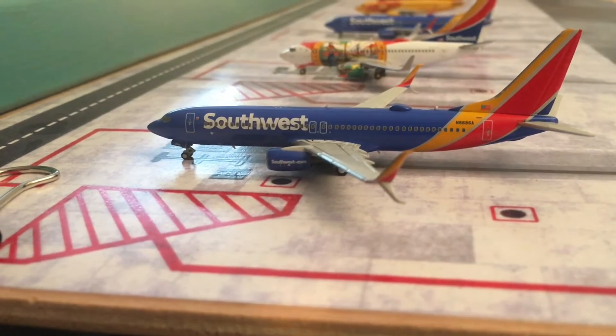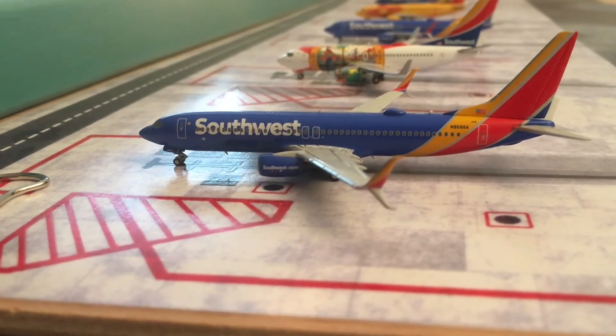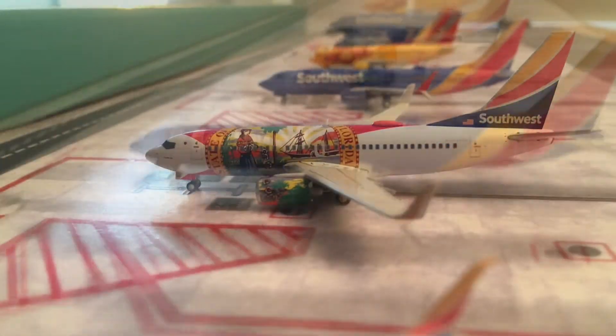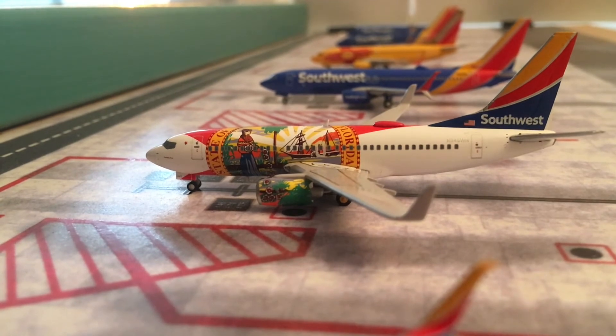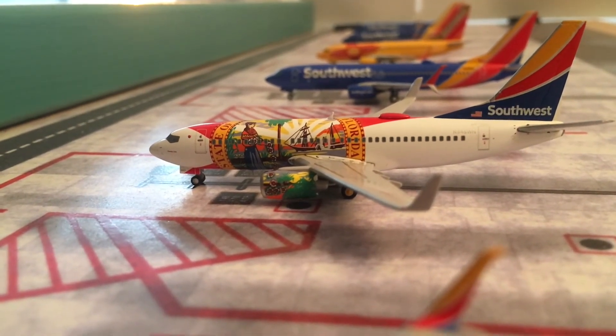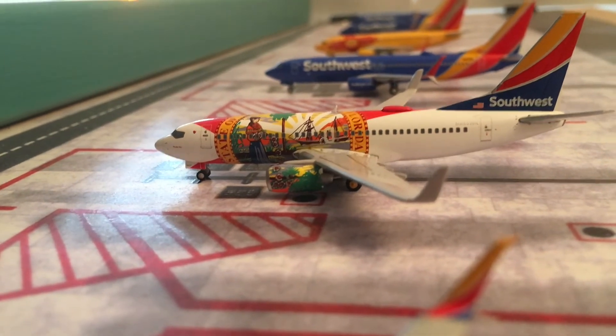Starting with the next terminal, we have this Southwest 737-800 with service to Atlanta Hartsfield-Jackson. Then we have this Southwest 737-700 in the Florida 1 livery with service to Phoenix Sky Harbor. This was the actual plane on that route, so that's pretty cool.